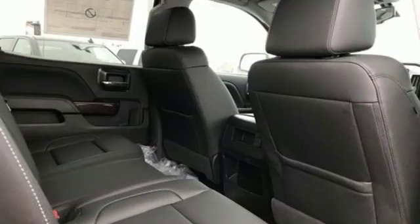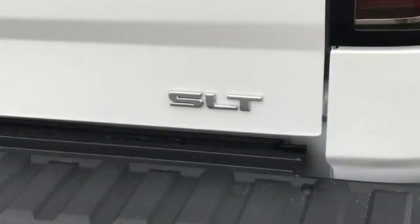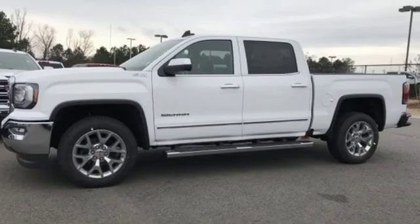The Detroit News reports the Sierra's not just for construction sites. GMC — professional-grade vehicles suited to fit your needs. If you've been waiting for the perfect time for a test drive, the time is now. Experience it today.